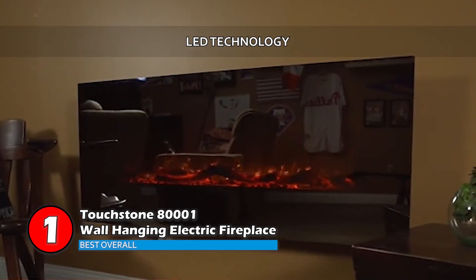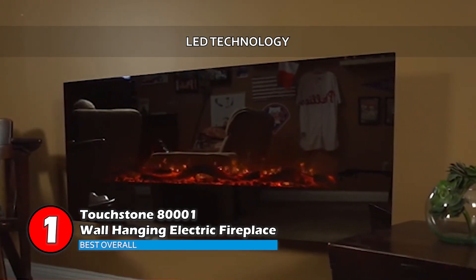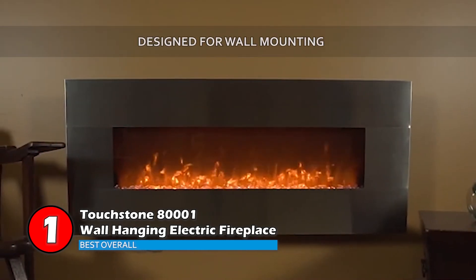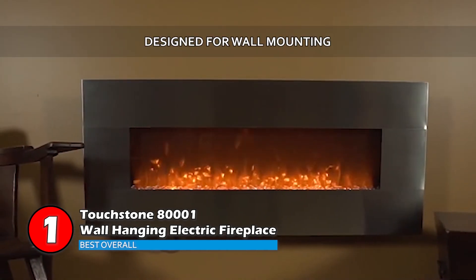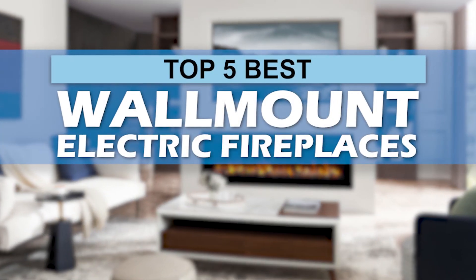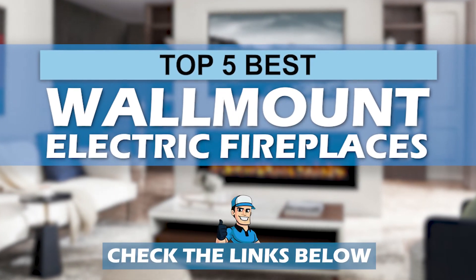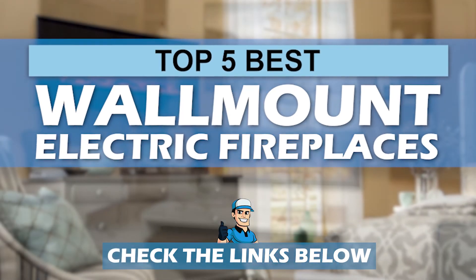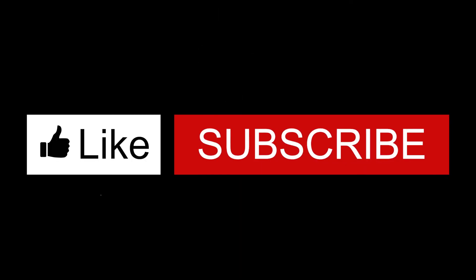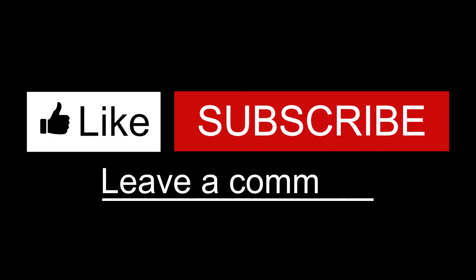Bottom line: it has LED technology which helps you save on oil and gas costs, an Onyx fireplace insert comes with two heat settings, and the 50-inch electric fireplace is designed for wall mounting. There you have it — our top five best wall-mount electric fireplaces on the market. Check out the links in the description below for detailed information and the latest pricing. If you thought this video was helpful, please click the like button and consider subscribing. Thanks for watching, and I'll talk to you in the next video.